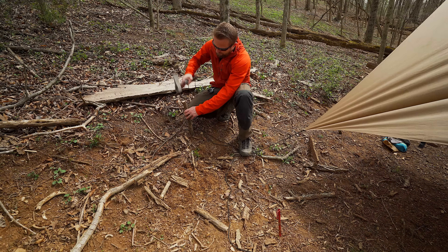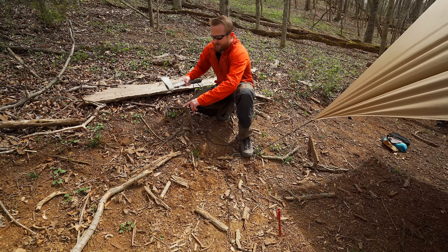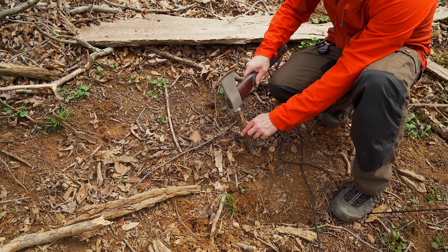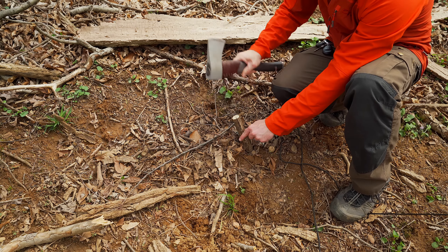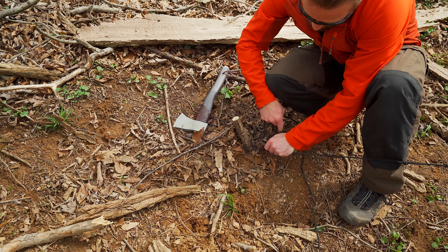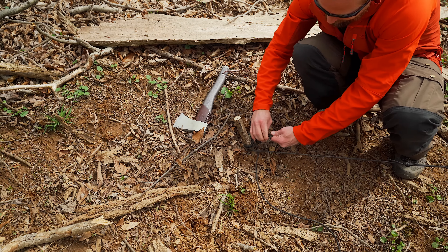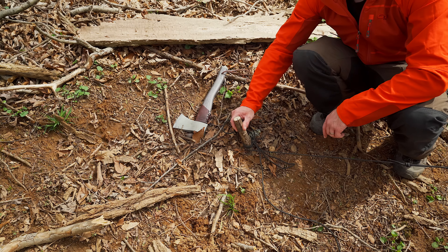Now I'm taking my hatchet and hammering the stake into place. If you didn't have a flat top on the stick, the hatchet would bust it to pieces. The deeper you can get this stake into the ground, the better. That is perfect right there — check it out. That is 100% secure. That is not going anywhere.